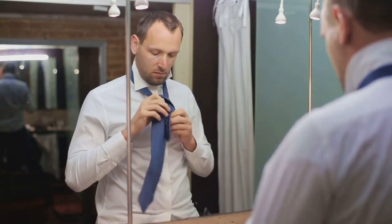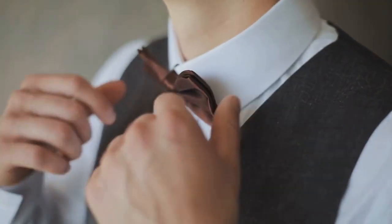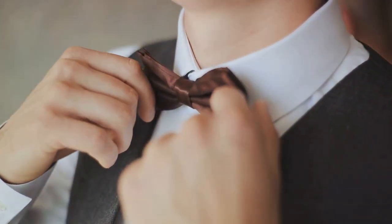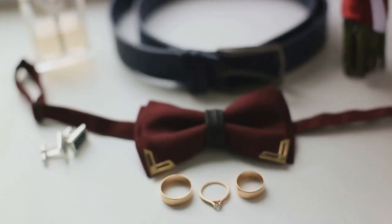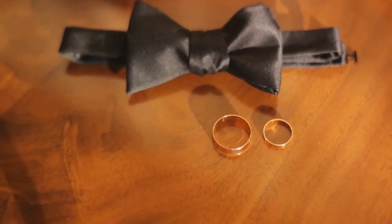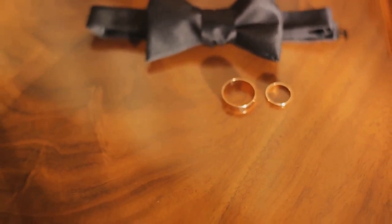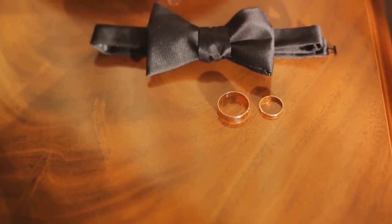Accessories are like the punctuation marks of fashion. They add flair, personality, and finesse to your outfits. They are the silent enhancers of any outfit, with the power to transform the ordinary into extraordinary. They are the final touch, the cherry atop the fashion sundae. Today we're exploring the vast universe of men's accessories, from the classic to the contemporary, the subtle to the statement-making — covering everything from ties to watches, helping you become a master of men's accessories.